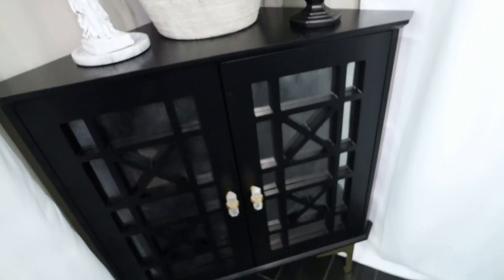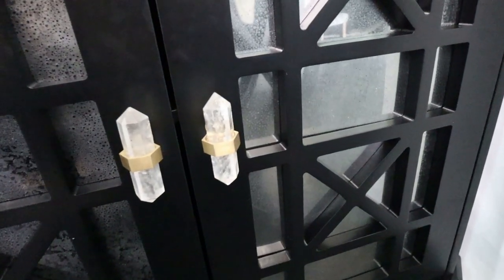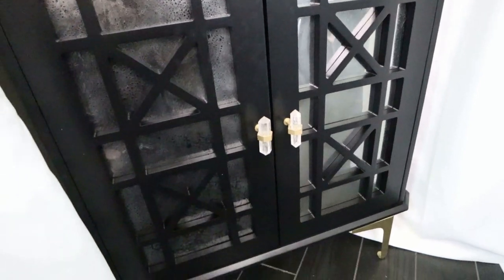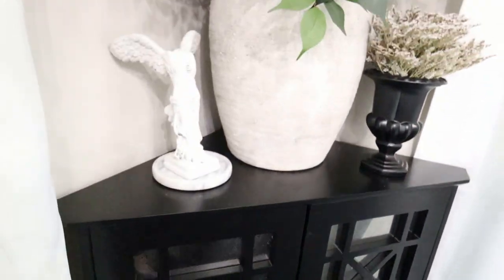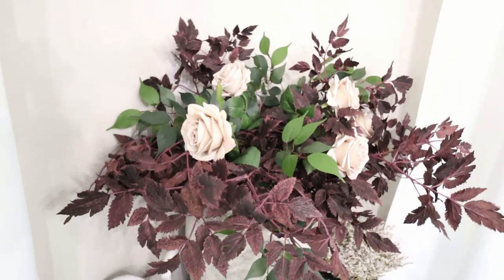This is the cabinet I was talking about that I made over — it came from Amazon. I added these knobs, which are from Amazon as well, and I love the crystals in them. The feet are also from Amazon and they're gold. The backing on those doors I added in — it's a mercury glass technique that I've shared before on this channel. I just made it my own.